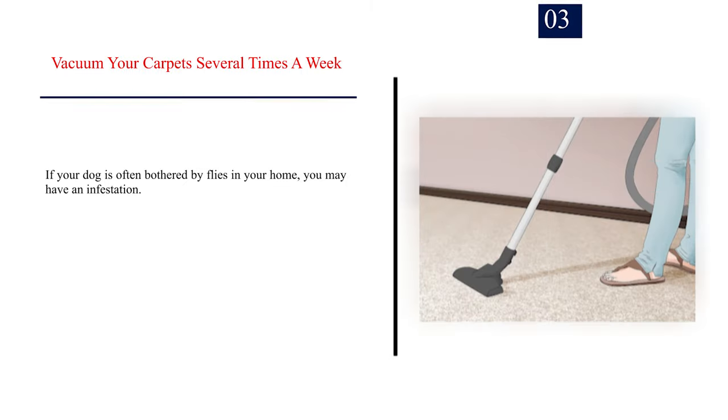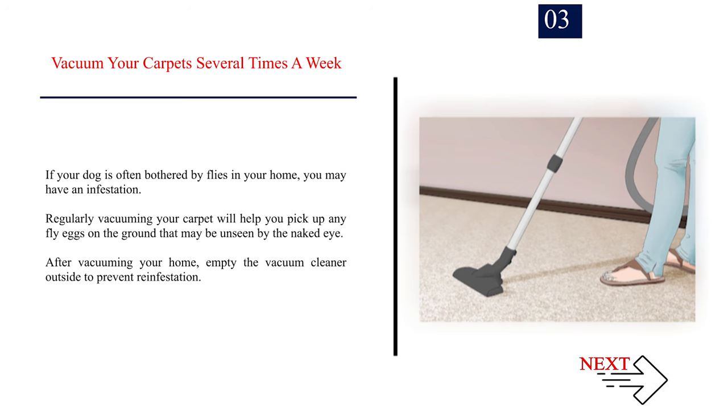Number 3: Vacuum your carpet several times a week. If your dog is often bothered by flies in your home, you may have an infestation. Regularly vacuuming your carpet will help you pick up any fly eggs on the ground that may be unseen by the naked eye. After vacuuming your home, empty the vacuum cleaner outside to prevent re-infestation.